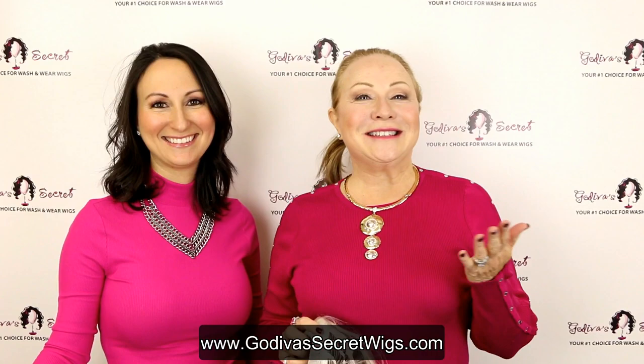Hi, I'm Rochelle and I'm Danielle. We are the mother-daughter team owners of Godiva's Secret Wigs. In this video, we're going to be showing you the lace front wigs that come in gray colors.